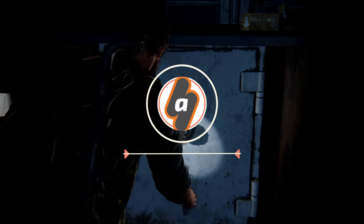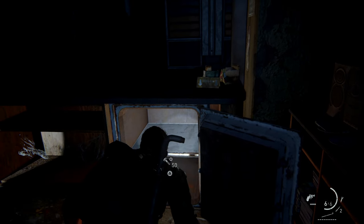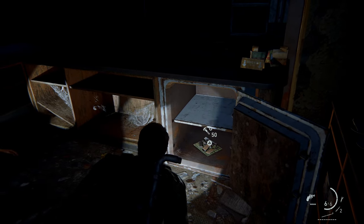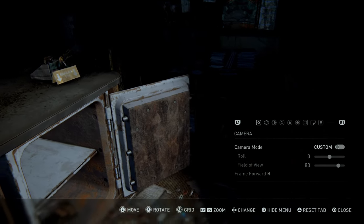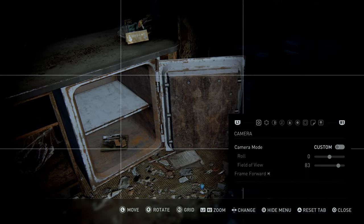Hey everyone, this is Angel from Abix Gaming with a brand new video for The Last of Us Part 1. Here I'm going to show you how to open the safe found inside the bookstore during the last stealth section of the downtown in chapter 3. To do this we need the code for the safe, and I'll show you where to find it and the easiest route to get there.